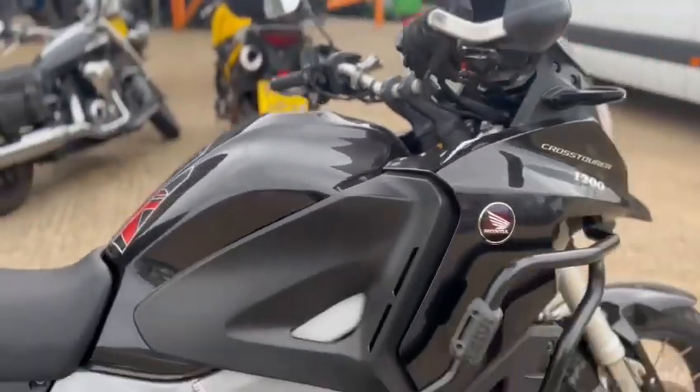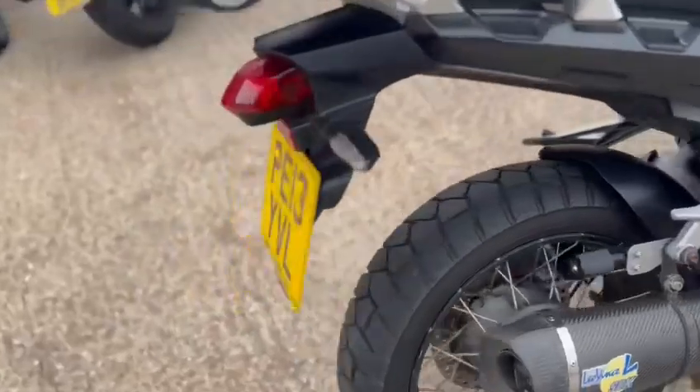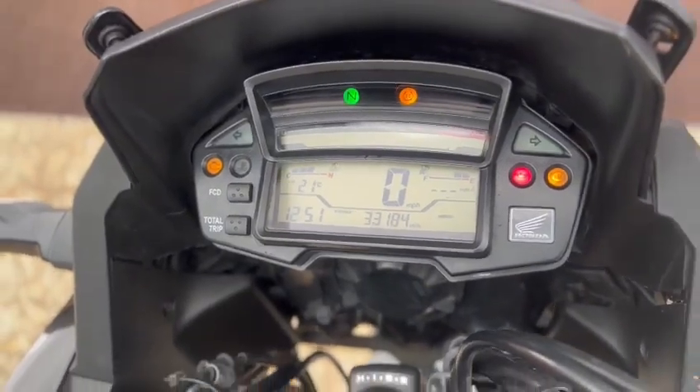Just the writing stock is this Honda 1200 Cross Tourer, it's a 2013. The mileage is 33,184 — it's a bike shift to have a bike.